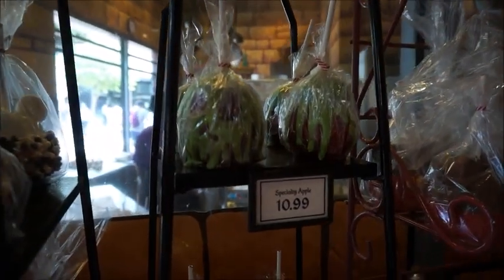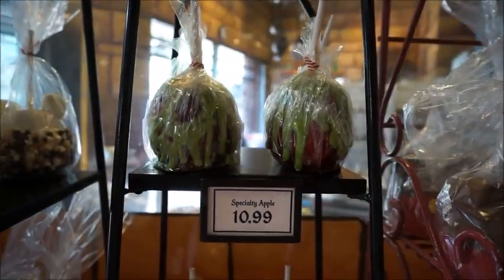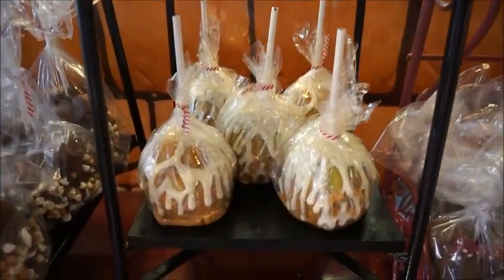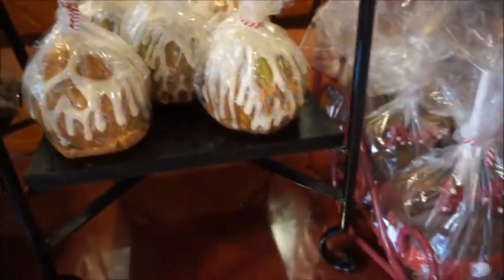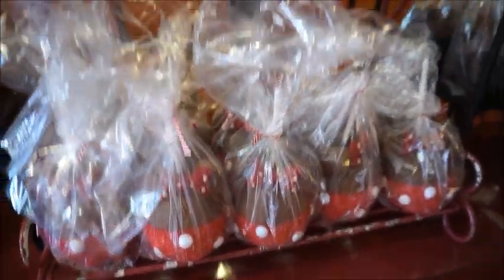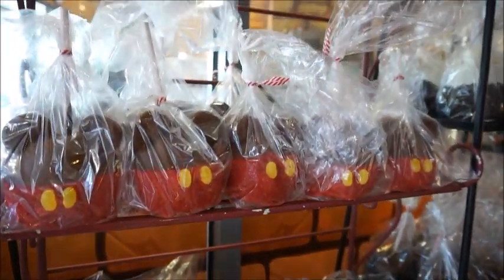One of my favorite things is the candy apples — the specialty apples — because they are a larger serving. You can choose your apple and have the cast members here cut it into different slices, so you have enough for you and your whole family.